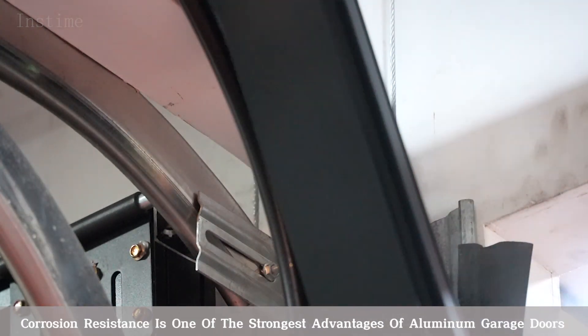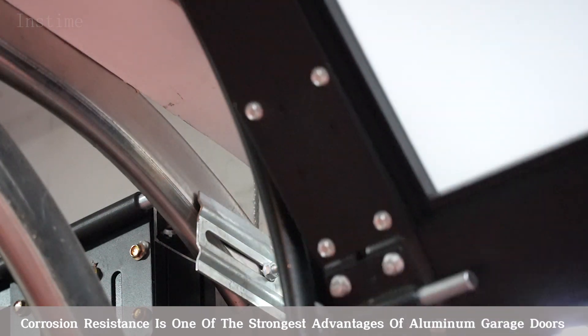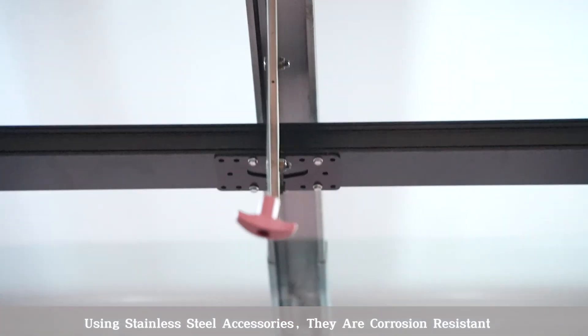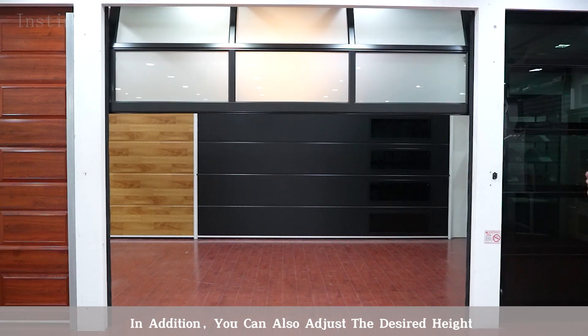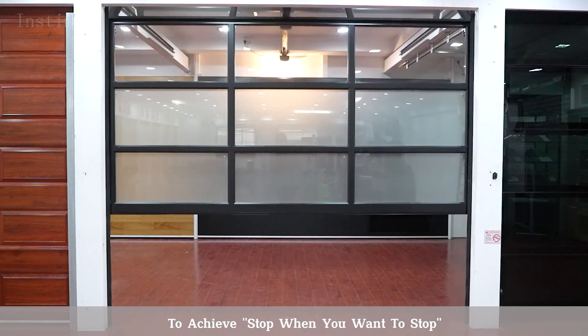Corrosion resistance is one of the strongest advantages of aluminum garage doors. Using stainless steel accessories, they are corrosion resistant, high temperature resistant, with long surface life. In addition, you can also adjust the desired height to achieve a stop when you want to stop.